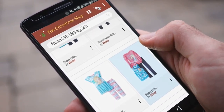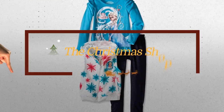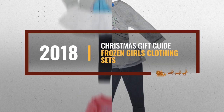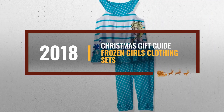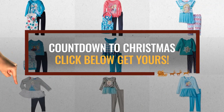Looking for Frozen Girls clothing sets for the holidays? Luckily for you, we are here to help. Here are the best choices we think you should consider when looking for the perfect gift. And the best part? We already collected them for you. All you need to do is click this link below and choose your favorite one.